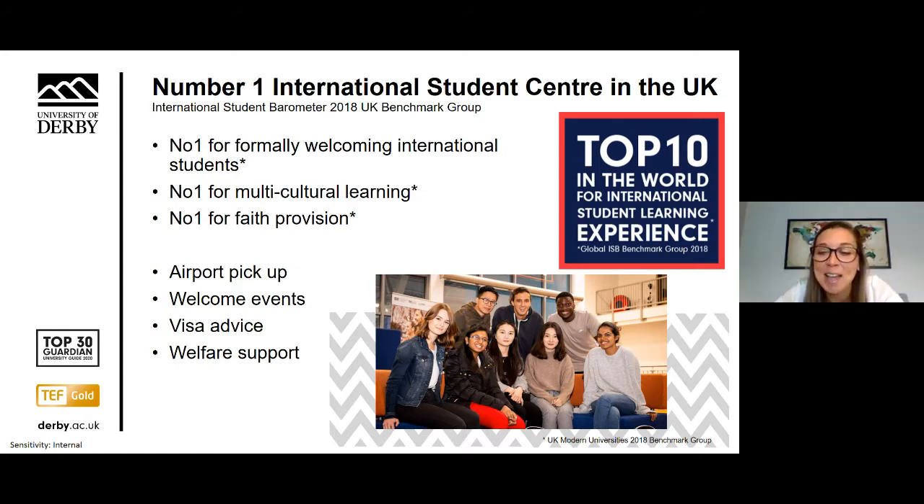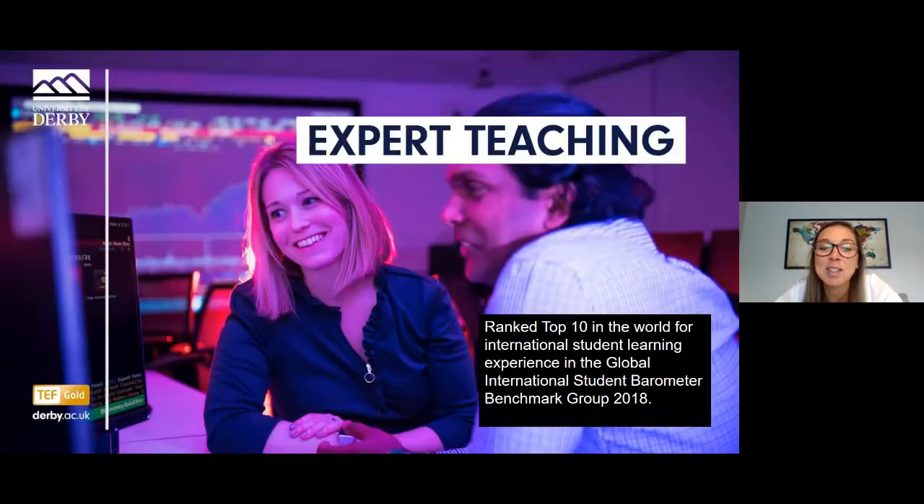Thanks Yilin — great to know you had such a good experience and managed to make lots of friends. The student experience provided by the University of Derby has been rated as amongst the best in the country. One of the reasons our students have such a great experience is the quality and professionalism of our teaching. Many of our academics have come from industry and are still involved in industry, meaning they know the latest trends and what employers are looking for so they can support you.